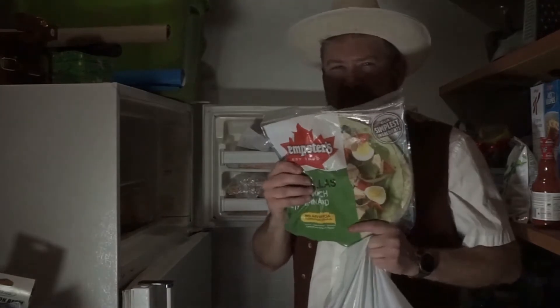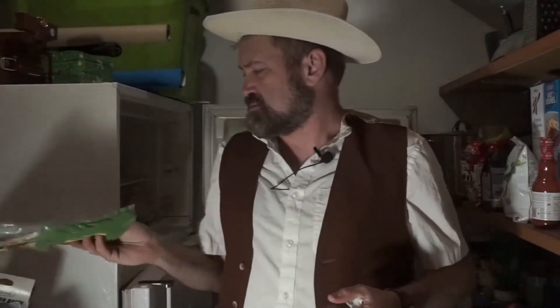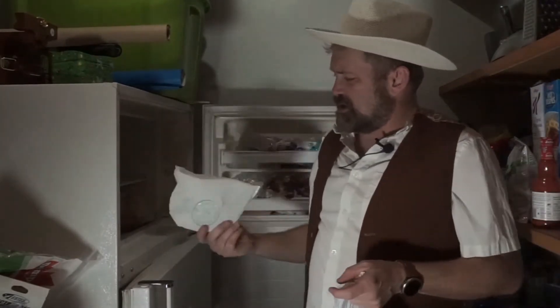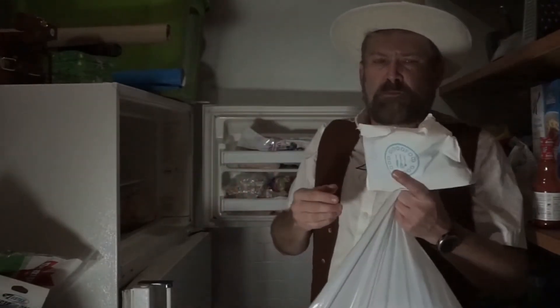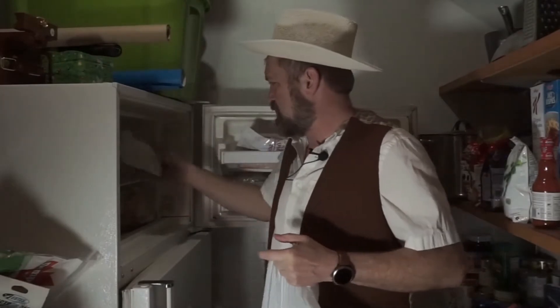Got some flatbread. Those are still gonna be good. Those last for a long, long time. We got one of those nondescript good food freezer packs. Those are good if you're ever hung over one morning. You can put that on your head.